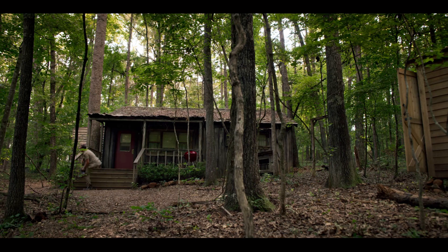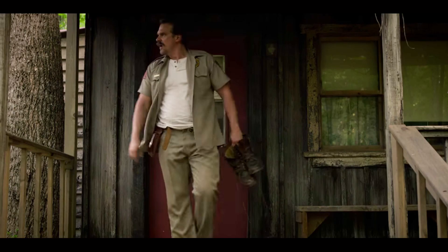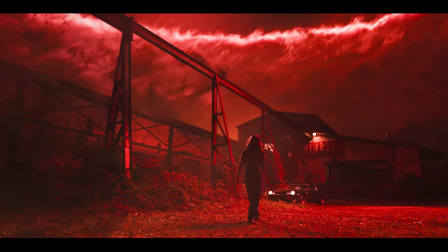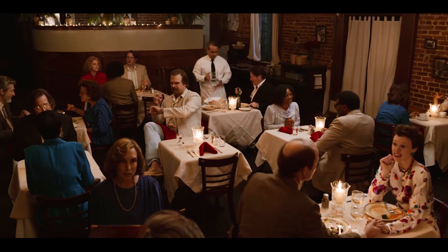What's up everyone? We are back for round two of Stranger Things 3 Filming Locations. Today, we're gonna be going to Hopper's Cabin. We're gonna actually go inside the cabin, which is an escape room. We're gonna be going to the family video store, and we're also going to the Steelworks building where Billy took his victims, and then we're going to Enzo's.